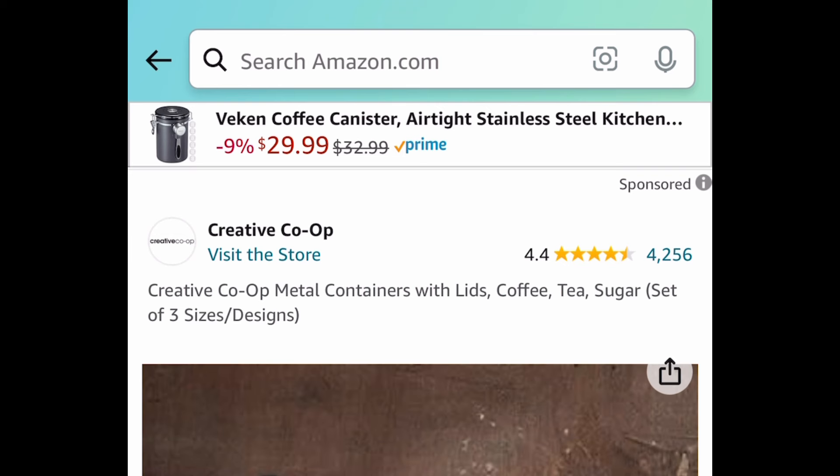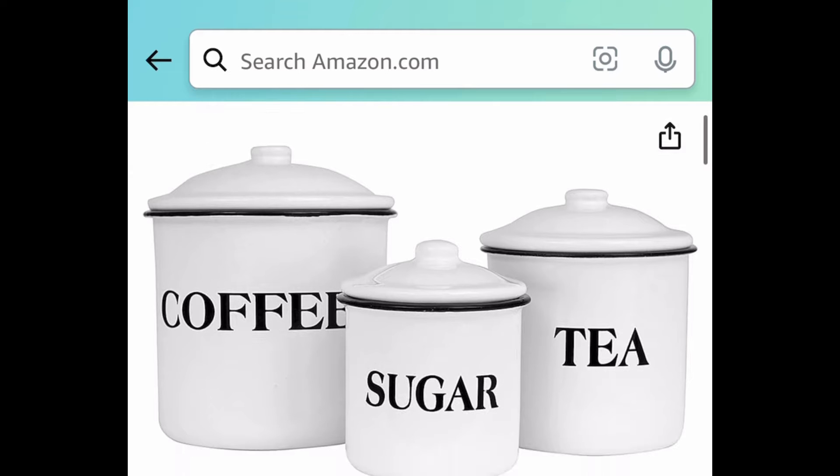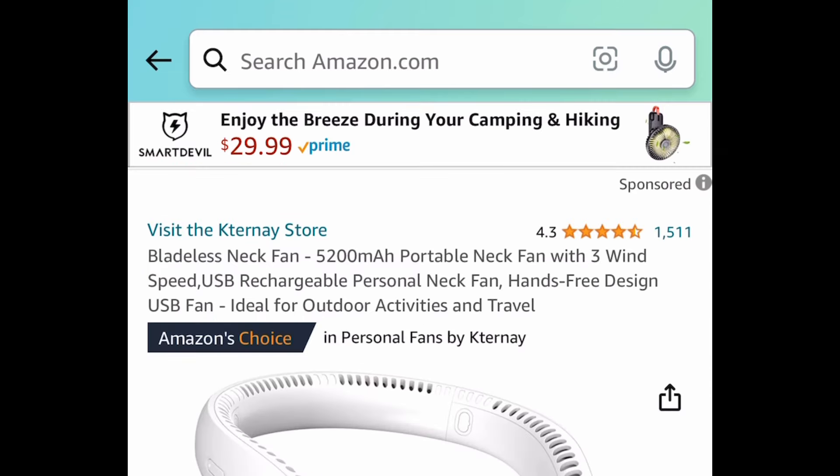Next one: I just want to point these out because we had ceramic ones before, but these are metal containers with lids for your coffee, tea, and sugar. It's a set of three for $9.99, and that's a price drop — you do not need a code or anything.